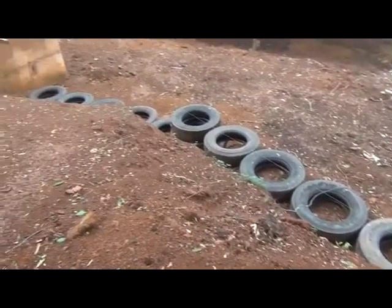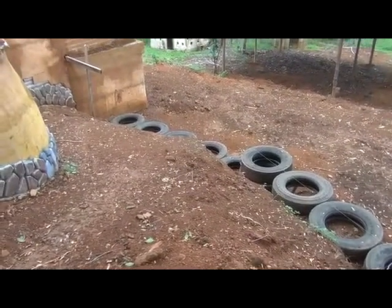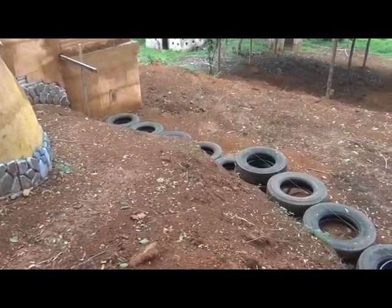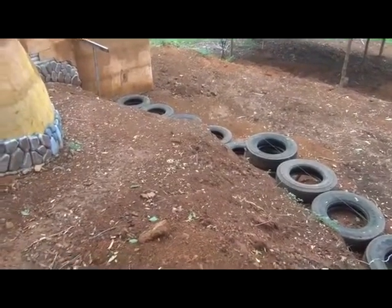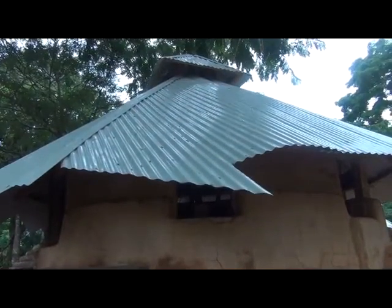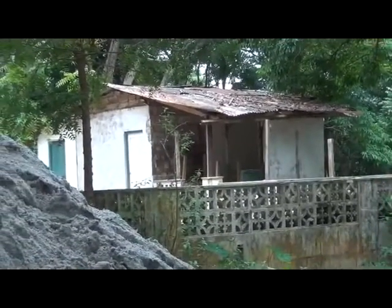Here are tires lined up and aligned. They are going to be our wall retention for this area. Reception area.